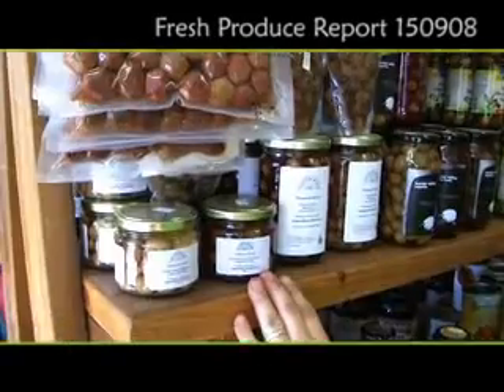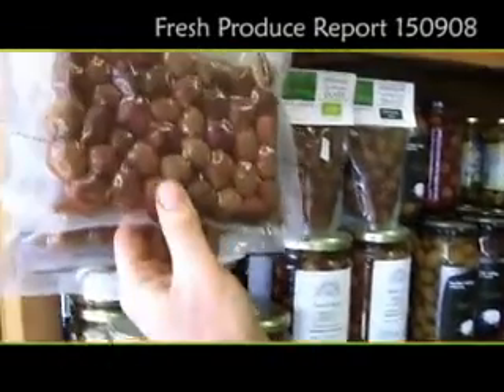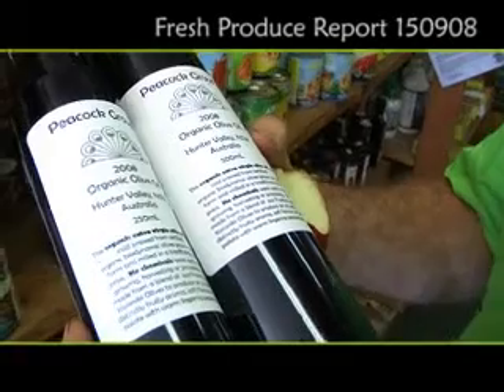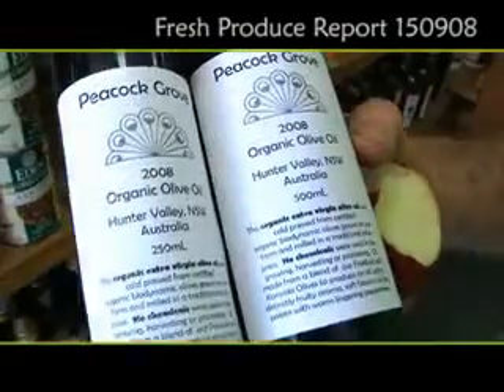A few weeks ago we started to tell you about Peacock Grove — a nice little olive grove on the banks of the Hunter River, not more than 15 minutes from here. During the harvest season we went up and walked through the grove and shot all this beautiful footage, which we're going to bring to you — however someone can't find the disc. We'll show you the end result anyway: lovely eating olives, Manzanillo variety, nice big variety available in a couple of different sized jars, and some nice pre-packs. We've also got the olive oil, which is a blend of olives, extra virgin of course, nice fresh harvest from 2008. The label's not flash but the inside is flash.